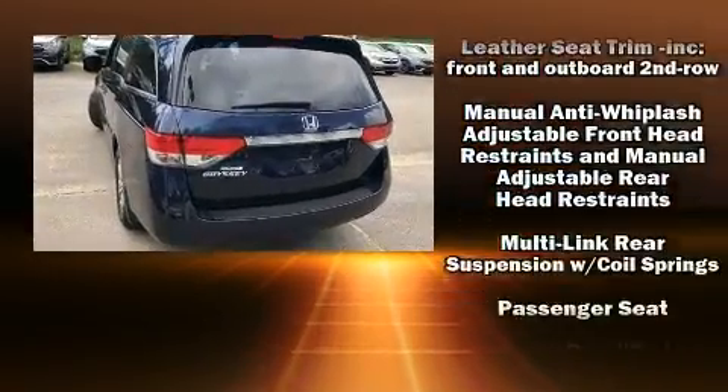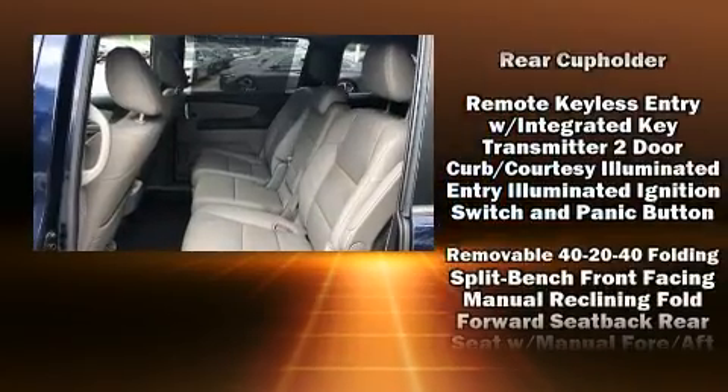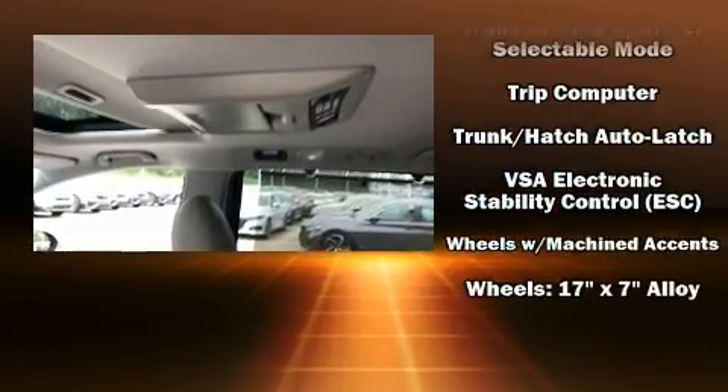The side curtain airbags provide head protection in the event of a severe collision. This vehicle has achieved certified pre-owned status, having passed Honda's comprehensive certification process.